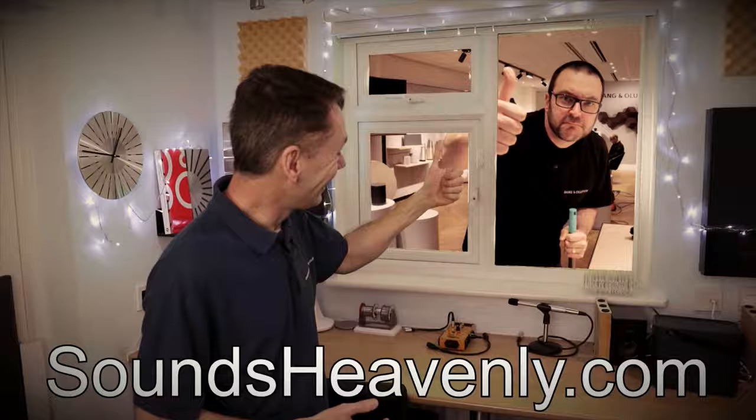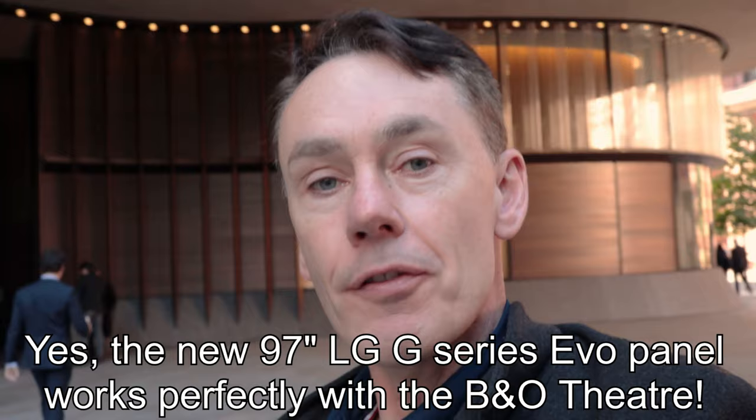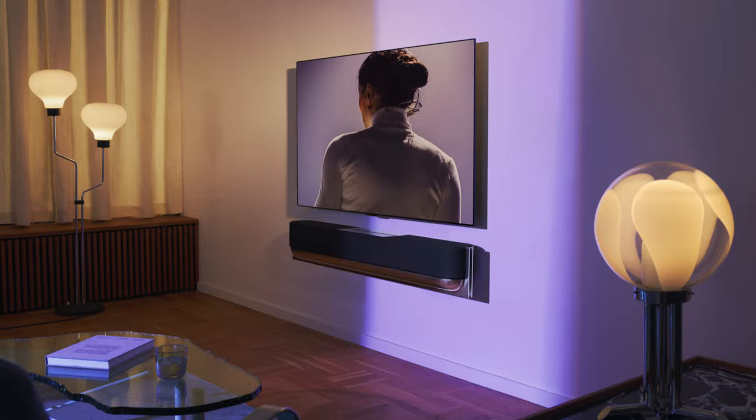I'll put you out of your misery — the answer is a 97 inch screen. I found that quite incredible. So obviously it won't fit the combined Theatre floor stand or wall mount. What you would do in that case is wall mount the TV and then wall mount the Theatre underneath, and you can choose the spacing between them to suit the size of the screen.